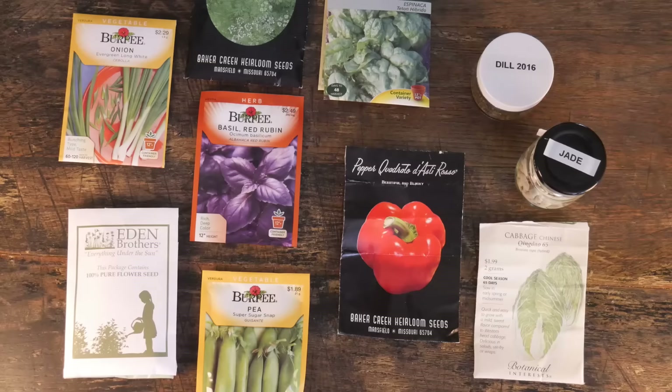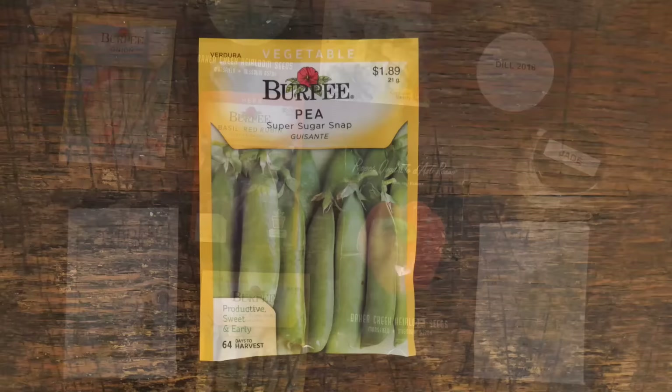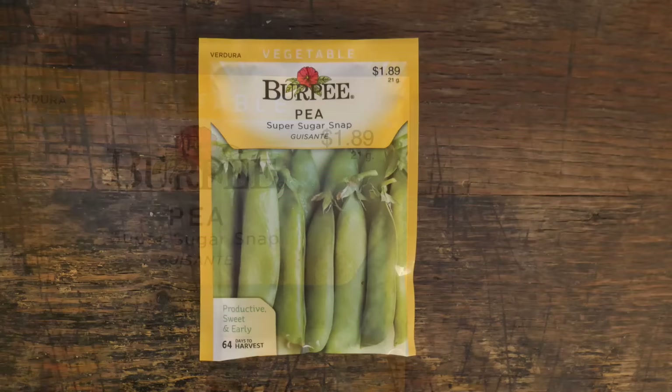I visited Lowe's home improvement store yesterday and they already had their seeds out, so I'm always just thrilled to see that. I thought it would be a good time to share 10 of my favorite seeds that I grow every year. I think one of these I grow about every three years, but most of them you will always find in my garden tours. I'll leave a link to my 2016 garden tour videos.